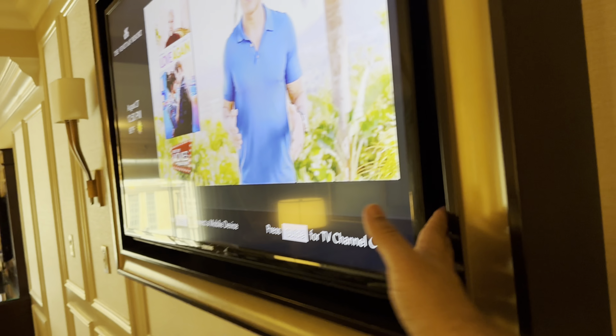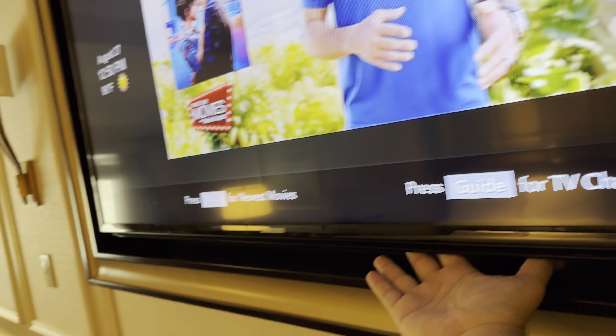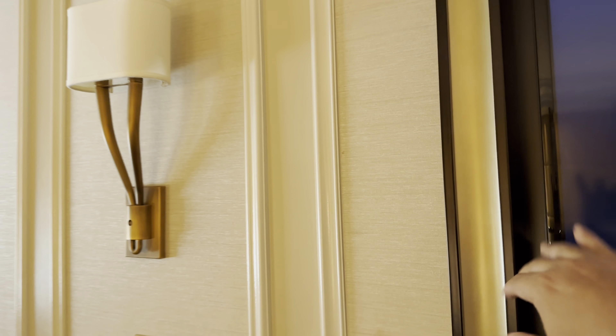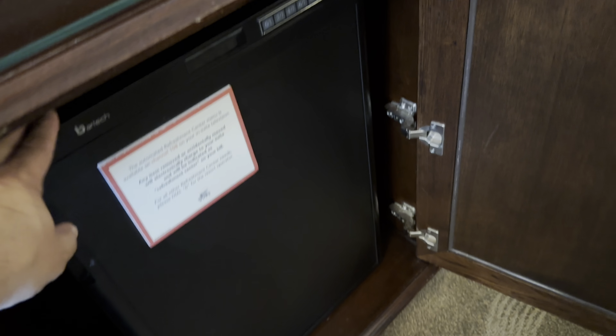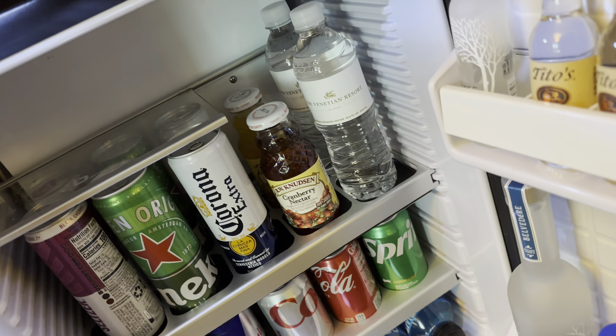The TV — I can't really even get my hand in here and it doesn't come out, so it's going to be very tough to connect any video game systems. This other one is easier to get to. Let's see if there's any space for us to put our stuff in. There's a little shelf up here.